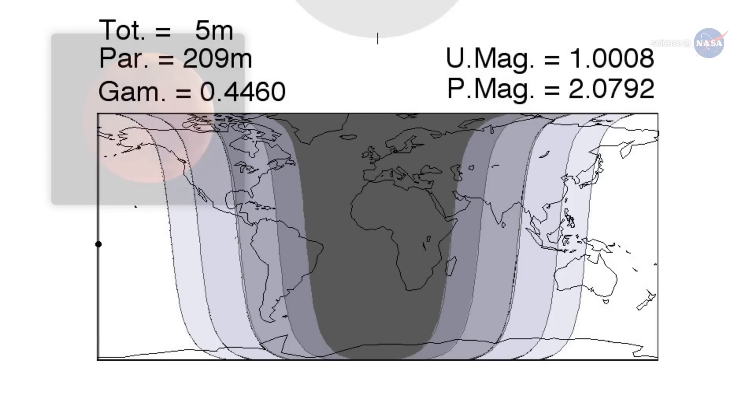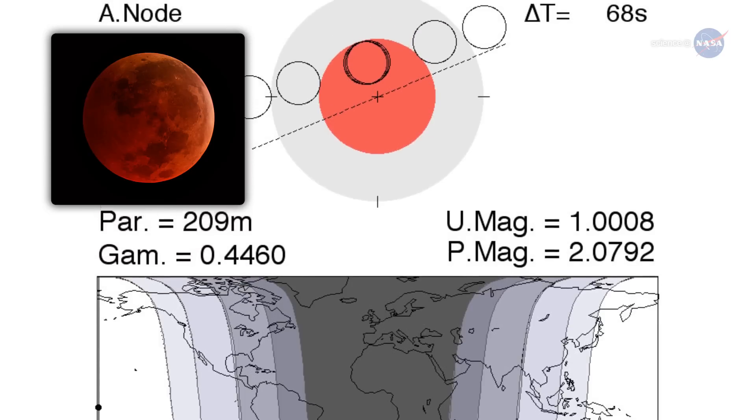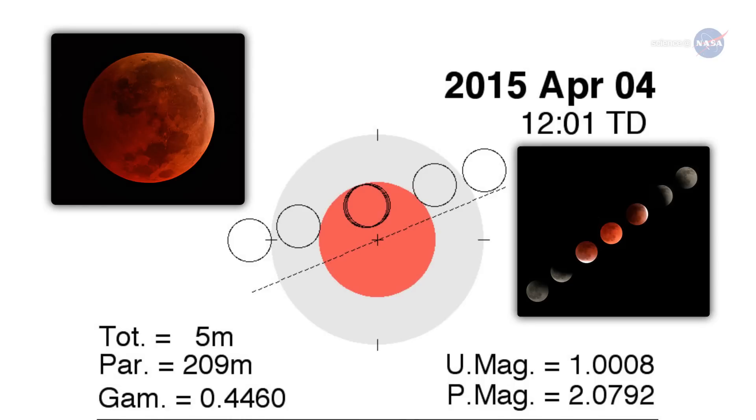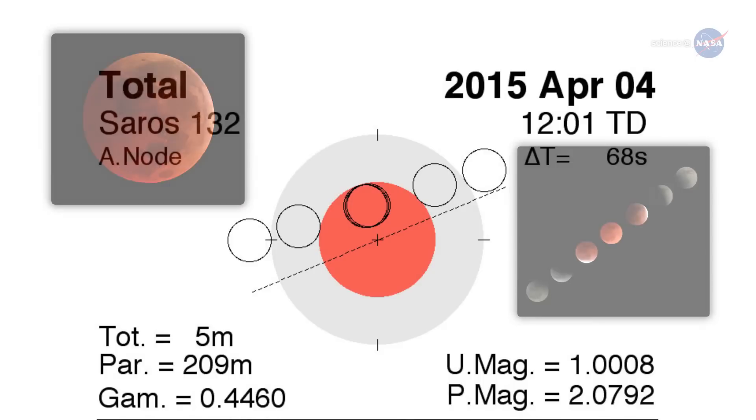Totality is when the Moon is fully inside Earth's shadow. Some total eclipses last for more than an hour. In this case, however, totality spans just 4 minutes and 43 seconds — a result of the fact that the Moon is skimming the outskirts of Earth's shadow rather than passing centrally through it.